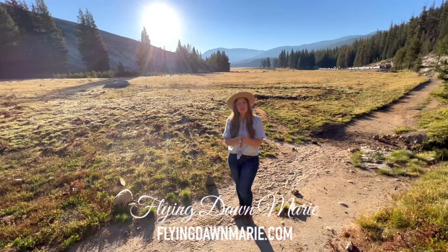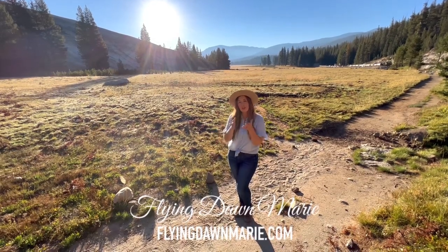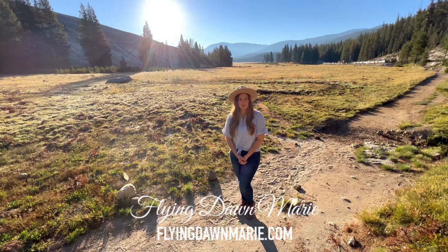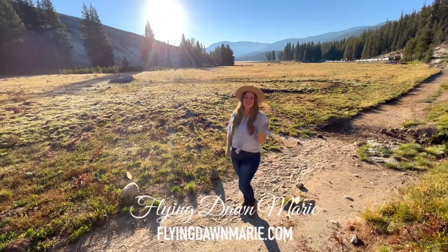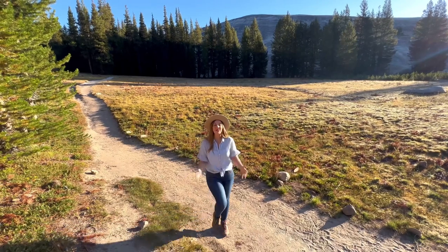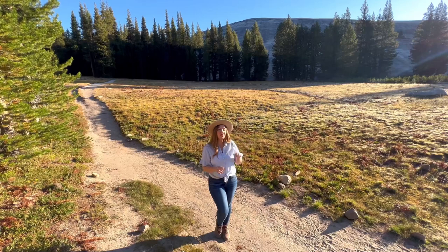Happy Monday friends! If you're new here, every week we head out on an adventure. Whether you're looking for inspiration to plan your own trip in real life, or you'd like to see an area but can't make it there in person, I invite you to join me for a virtual visit. I'm so glad you're here. Let's explore! This week we're in Yosemite National Park, and today we're taking the short hike on the western side of Tuolumne Meadow to Pothole Dome.